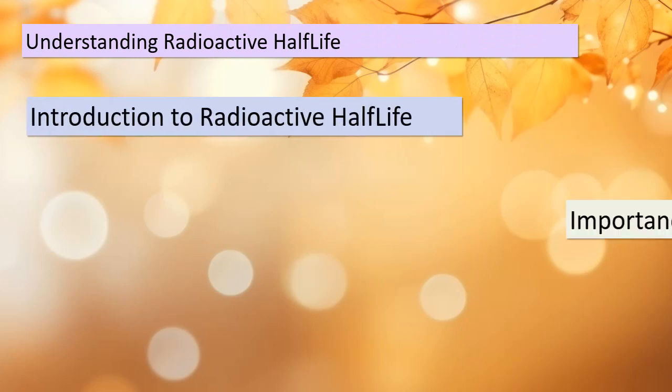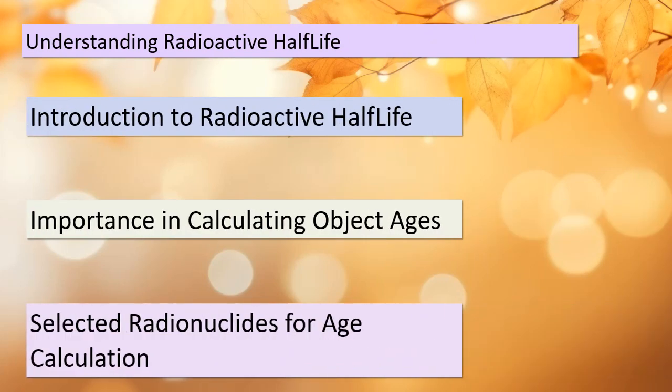Today we're delving into the fascinating world of radioactive half-life and how it helps us calculate the ages of objects. Radioactive half-life is a fundamental concept in nuclear physics that helps us understand the rate at which radioactive materials decay. It's crucial for determining the ages of objects. We'll also discuss some selected radionuclides that play a significant role in this process.